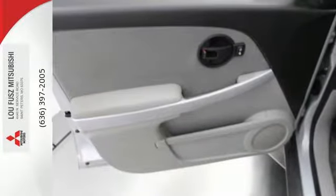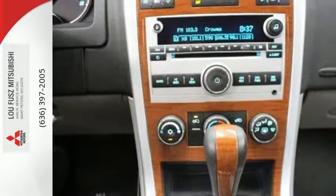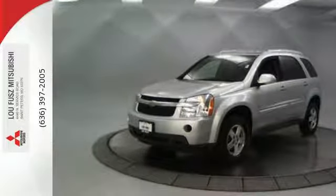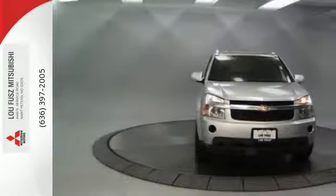Add to that comfortable seating for five, keyless entry, and a multi-speaker stereo sound system with CD and MP3 decoder, along with OnStar Emergency SOS. With a long list of safety features, refined road manners, and a wealth of cargo space, this Equinox is a great buy.